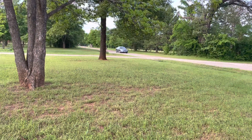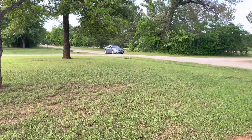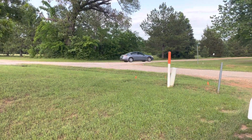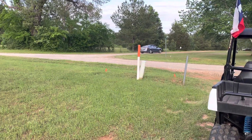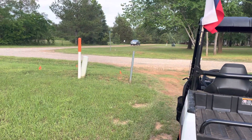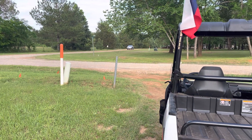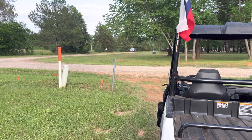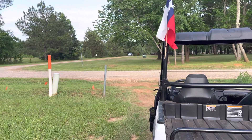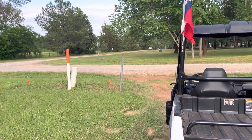Looks like there's a Nissan coming by — oh, it's one of the neighbors. Not sure if that's the two-seater car the neighbor has. It's a pretty neat-looking car — it looks very Texas-like, a southern-looking type of car.